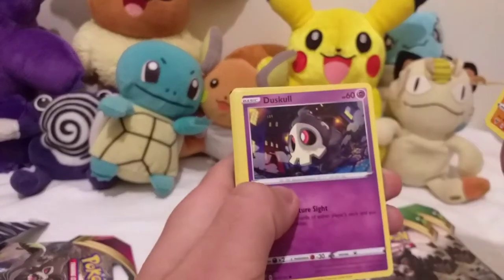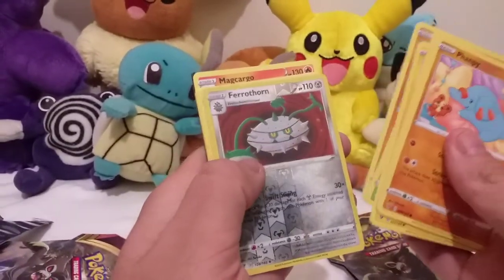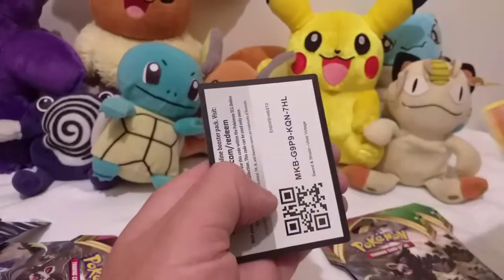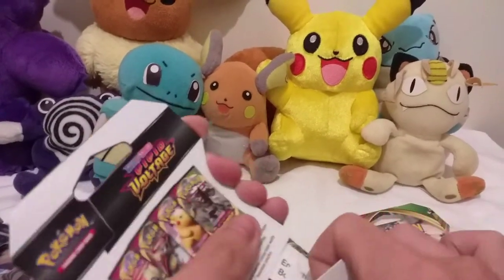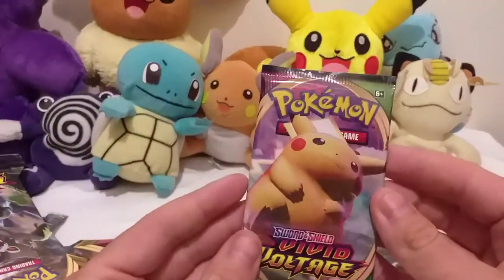Got a Duskull and a Flareon - these have been terrible. Two packs ago, guys. It's been my last opening of 2020, looking forward to 2021 with all the new sets coming out.